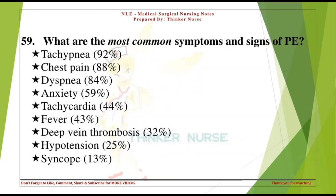What are the most common symptoms and signs of pulmonary embolism? Tachypnea: 92%. Chest pain: 88%. Dyspnea: 84%. Anxiety: 59%. Tachycardia: 44%. Fever: 43%. Deep vein thrombosis: 32%. Hypotension: 25%. Syncope: 13%.